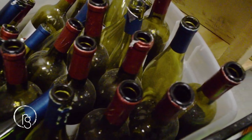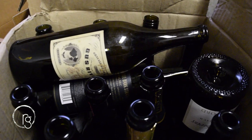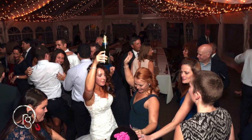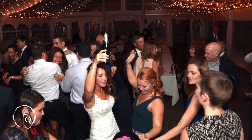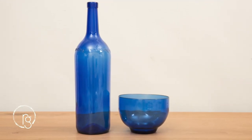Our story begins with the bottle — a simple glass vessel whose contents were made to be enjoyed. A bottle is purchased, maybe shared, perhaps for an unforgettable night. When that night is done, Remark Glass reforms that bottle into something you can truly enjoy using in your home.